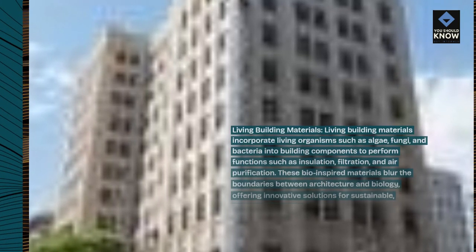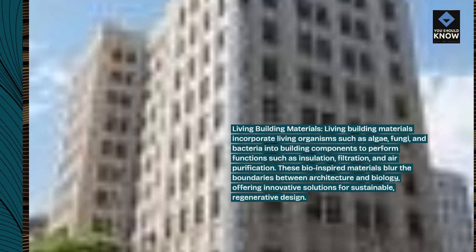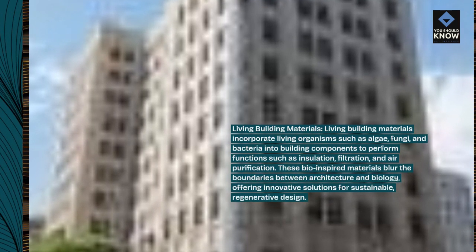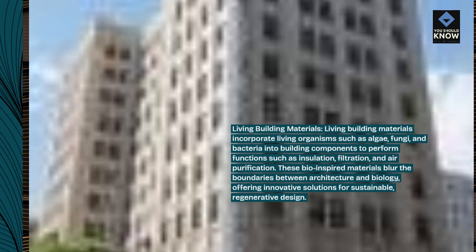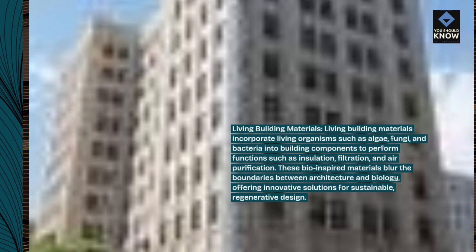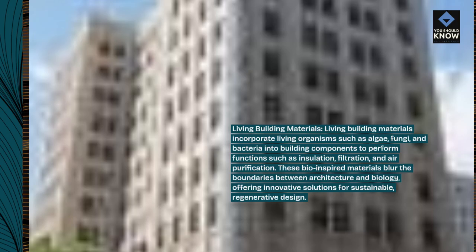Living Building Materials incorporate living organisms such as algae, fungi, and bacteria into building components to perform functions such as insulation, filtration, and air purification. These bio-inspired materials blur the boundaries between architecture and biology, offering innovative solutions for sustainable, regenerative design.